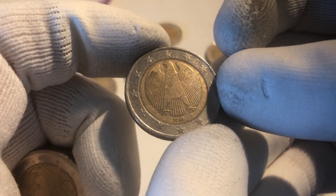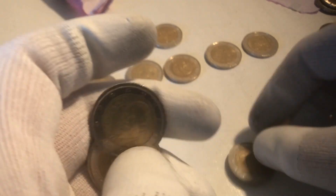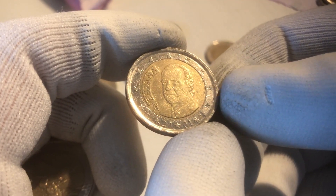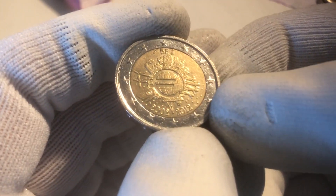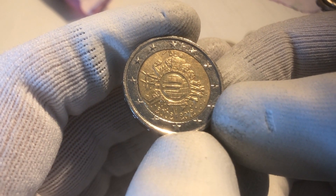We continue with a coin from Germany from the year 2002. The next one is from Italy from the year 2005. Here we have a coin from Spain from the year 2001. And the last one is also a commemorative coin — this is a commemorative coin from the 10th anniversary of the Euro coins and banknotes, and this specific one is from Belgium.